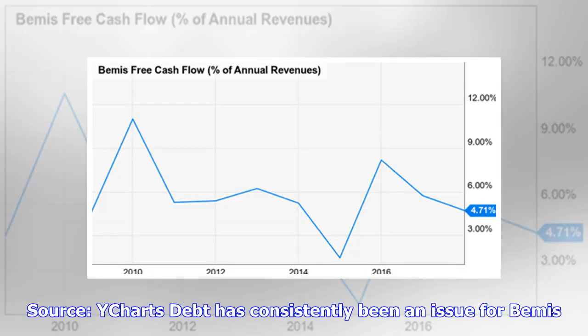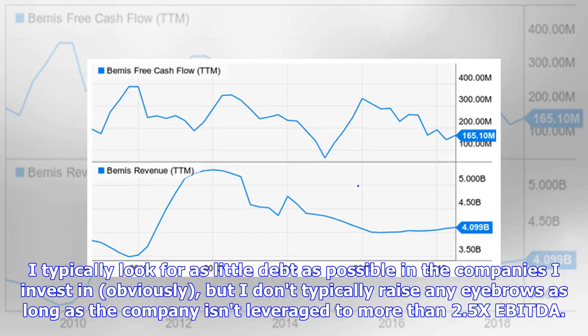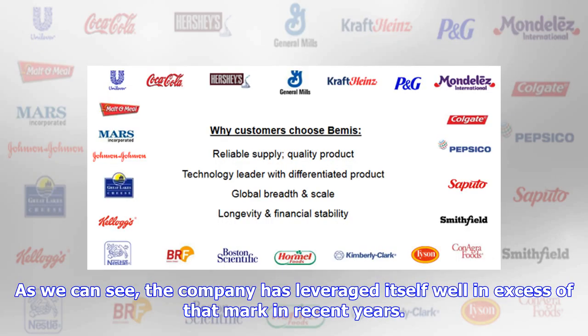Debt has consistently been an issue for Bemis. I typically look for as little debt as possible in the companies I invest in. I don't typically raise any eyebrows as long as the company isn't leveraged to more than 2.5x EBITDA. As we can see, the company has leveraged itself well in excess of that mark in recent years.